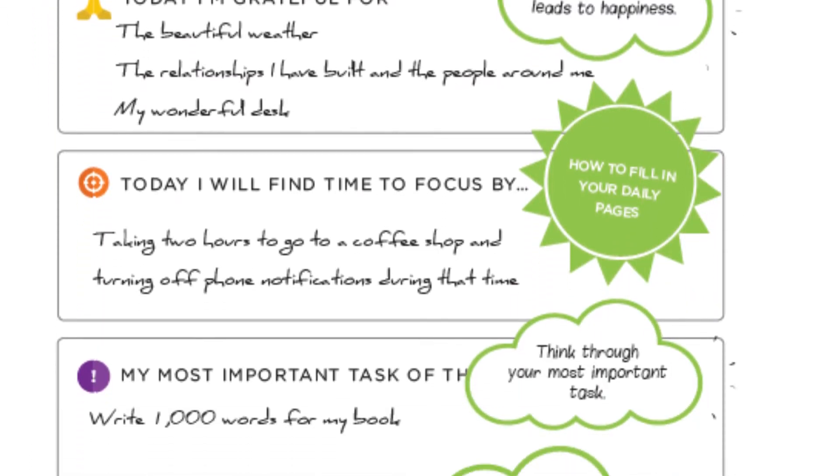Next, we will focus on what makes oracles thrive — a need to disconnect and find focus time. Write down in the section how you will accomplish that today. That could be as simple as taking two hours to go to a coffee shop and turning off notifications during that time.